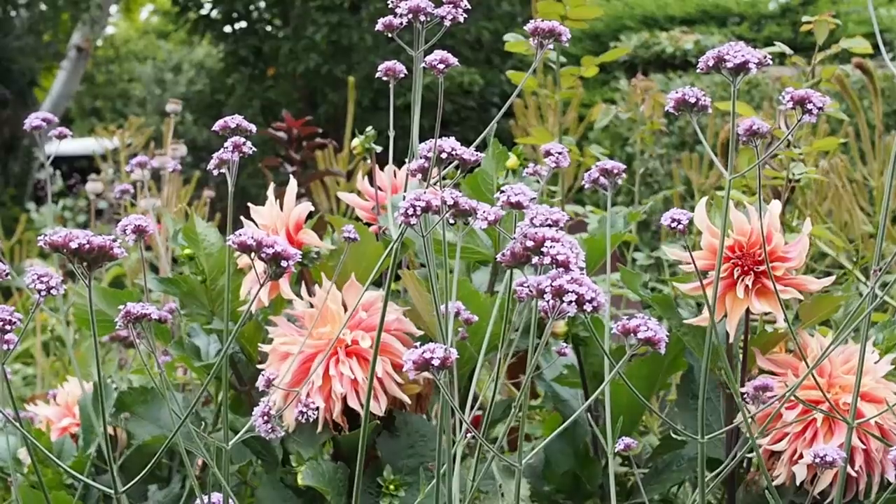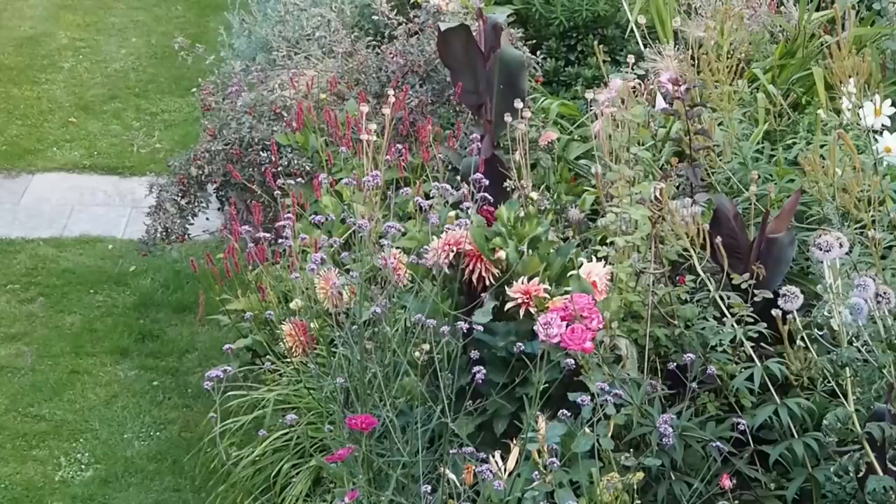Late summer is a really good time to assess how the garden's gone this year, what's worked and what hasn't, and to make plans for next year while of course enjoying it as it is, because some of the best flowers are out now.